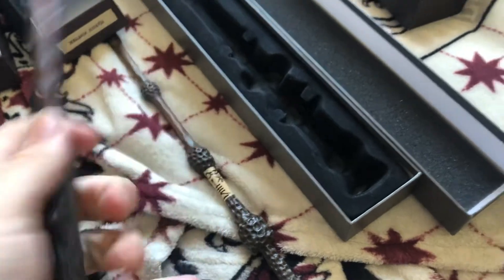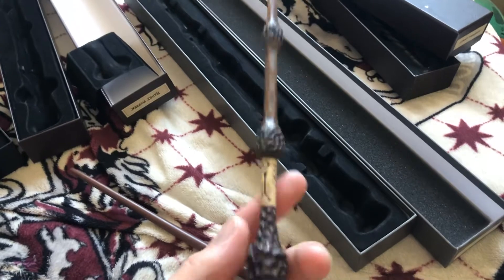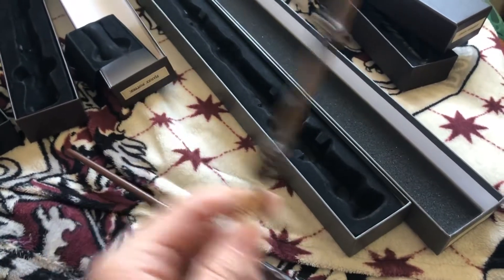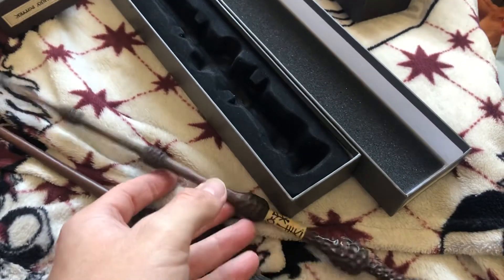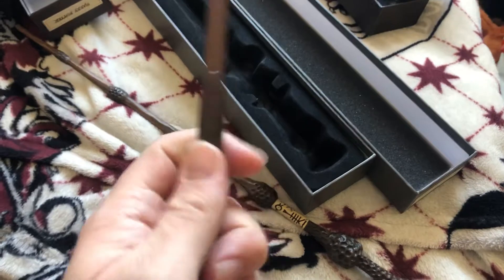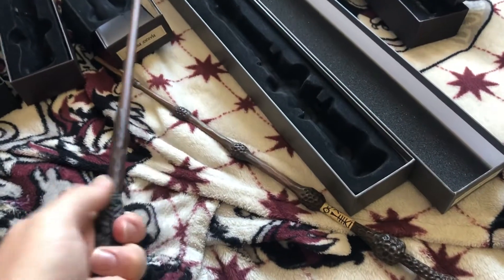The Elder Wand is quite thin, so by holding Harry's wand it's not so much about playing with it — but it does feel that with enough effort it could break. None of these are toys. Harry's wand is quite thick by comparison. Same thing with the Malfoy wand, which I'd like to get my hands on. So this one is really cool.